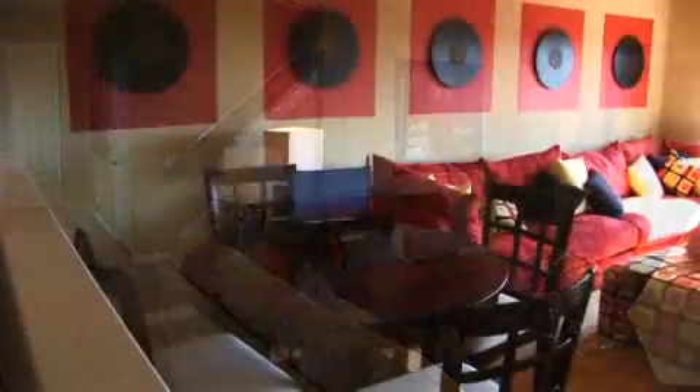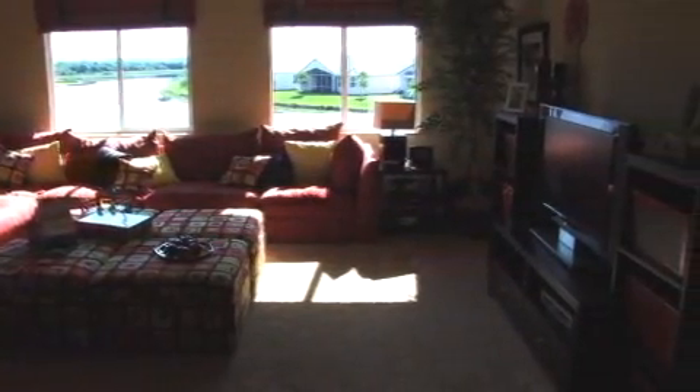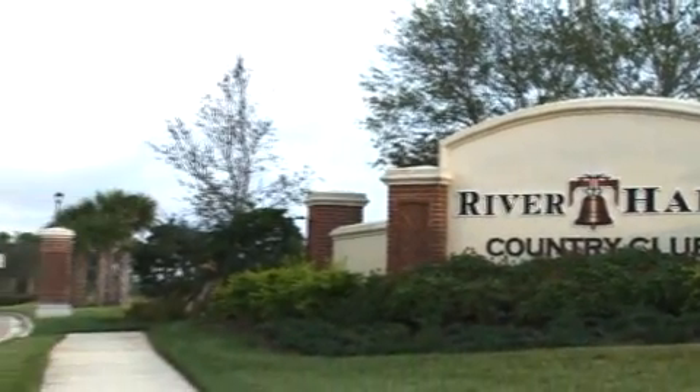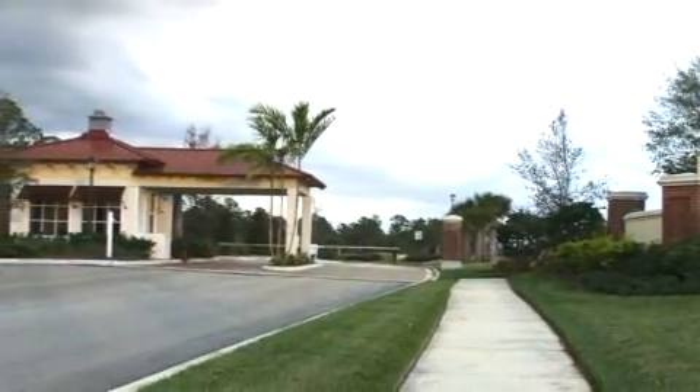This home also features a second story bonus room that can be used as a theater room, study area for the children, or even a craft room for mom. Five home plans are offered at Rylan's River Hall Golf and Country Club and one decorated model is available for viewing.